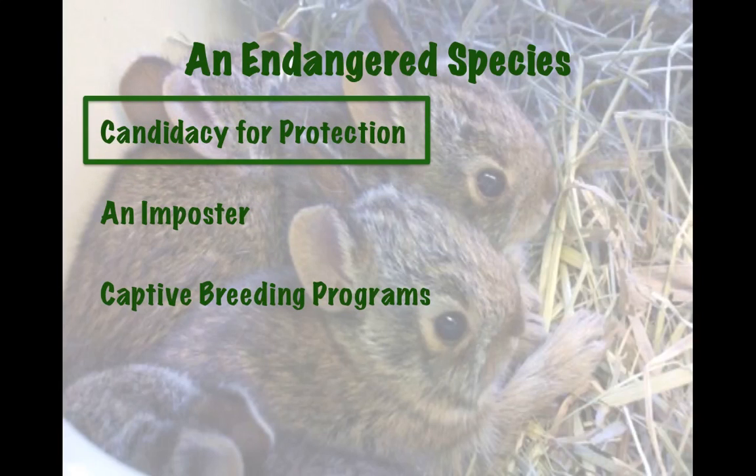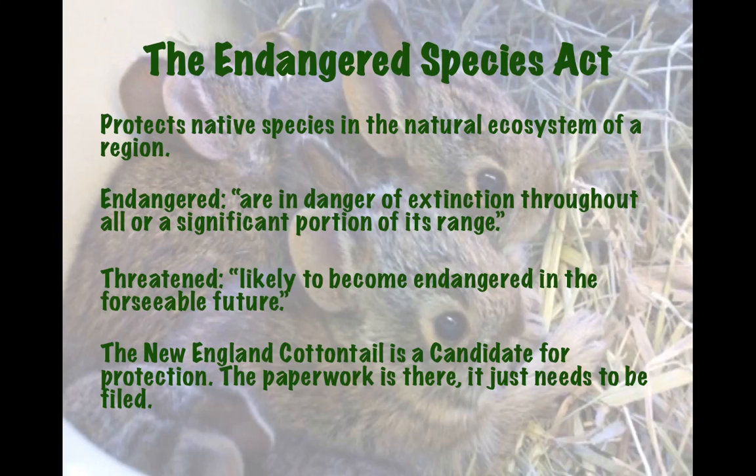First is the candidacy for protection, specifically under the Endangered Species Act, which serves the purpose of protecting native species — plant and animal — in the natural ecosystem or environment of a region. There are two different categories under the Endangered Species Act: they categorize species as either endangered or threatened. The qualifications for protection as an endangered species would mean that the rabbit would have to be in danger of extinction throughout all or a significant portion of its range.